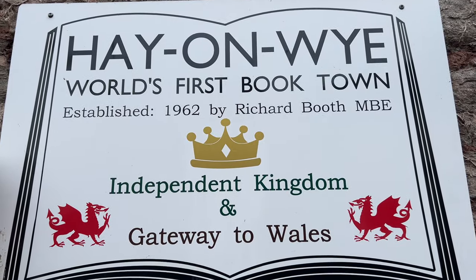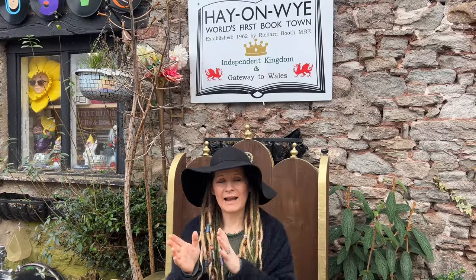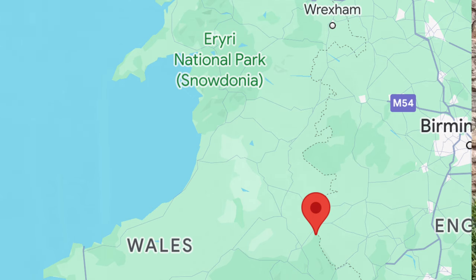We are in the world's first book town, established in 1962. It's called Hay-on-Wye and it's got over 20 bookshops. They're everywhere — in little alleyways and all over the place. This place is really unusual because it borders between England and Wales, so you can kind of jump between being in one country and another.